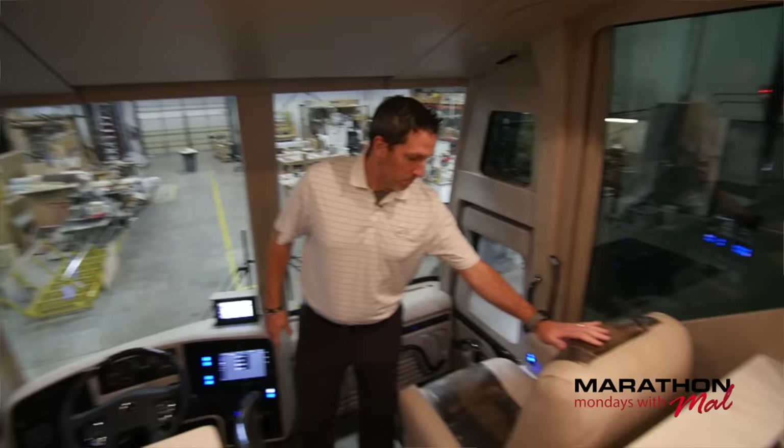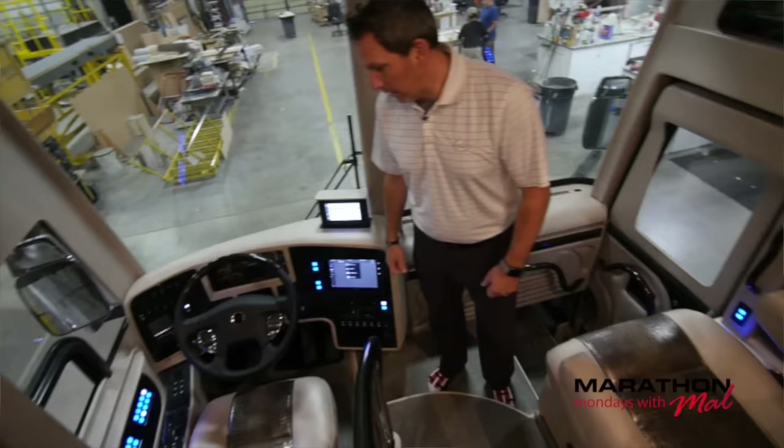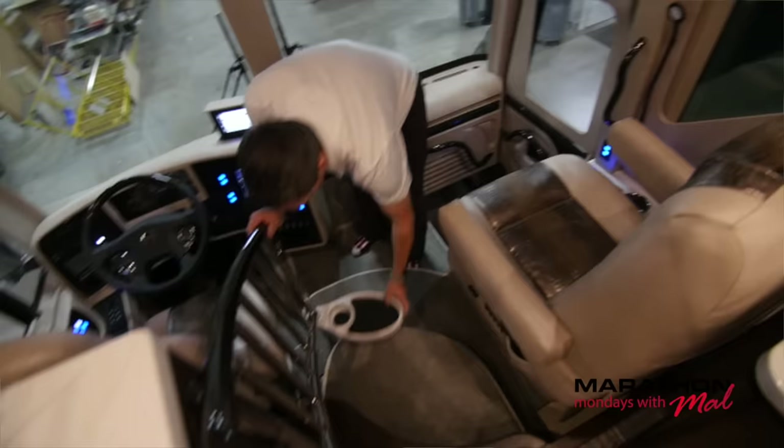And we're back with Marathon Coach 1272. This is the H3 quad slide. We are on the interior of the coach now. We're going to give you a quick tour of this beautiful coach. We've seen a lot of them, and this is about as elegant as it gets. I'm in the cockpit right here, and look at this two-tone leather seats in the cockpit. For the co-pilot and for the pilot, you've got this two-tone leather seating. It's absolutely beautiful.